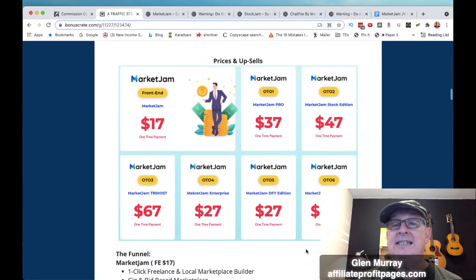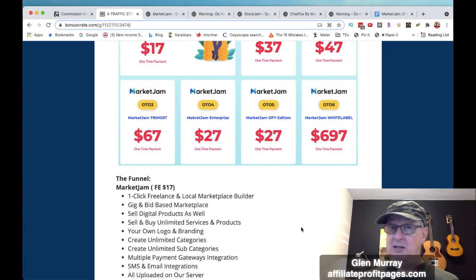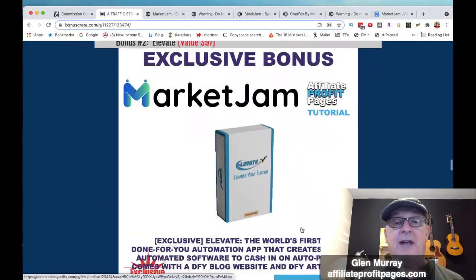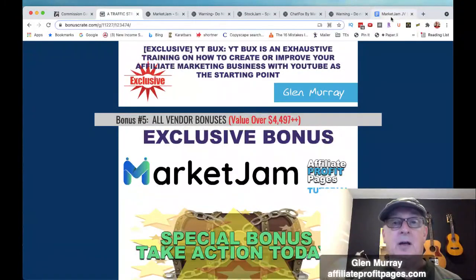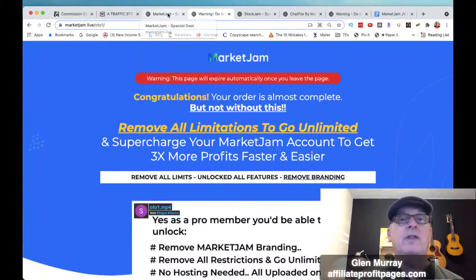If you scroll off the page you'll get a discount — I think each upsell has a five dollar discount. The upsells are $37, $47, $67, $27, $27, $27, and $697 for the whole white label — the complete business package. With the white label you can rebrand the whole thing and sell it under whatever name you want. On the bonus page I'm also throwing in Affiliate Takeoff, Elevate, Super Shakedown, YouTube Bucks, all the vendor bonuses, plus some extra bonuses of my own.